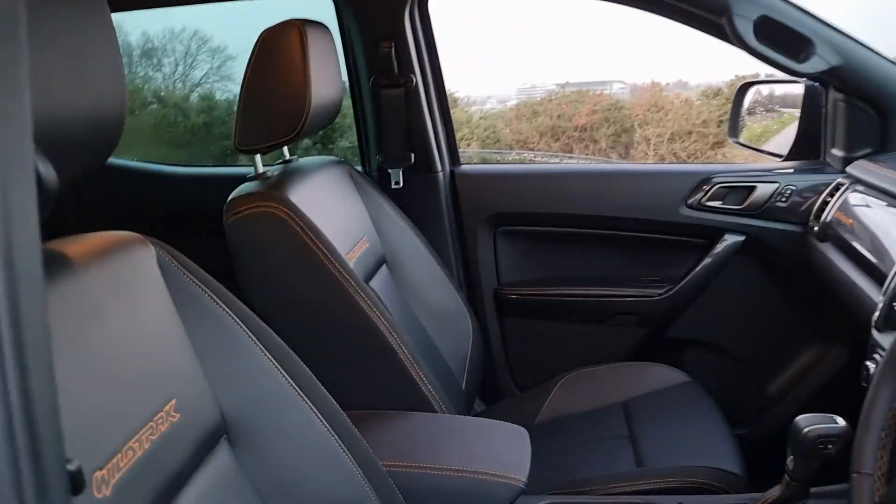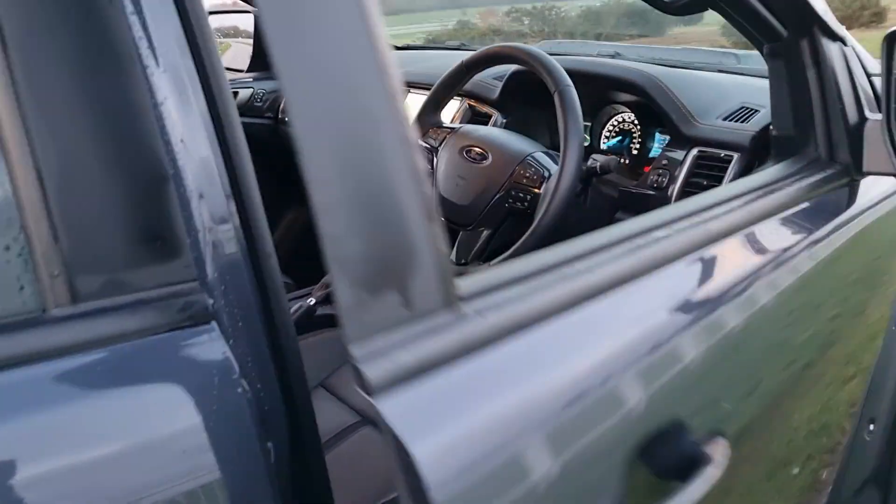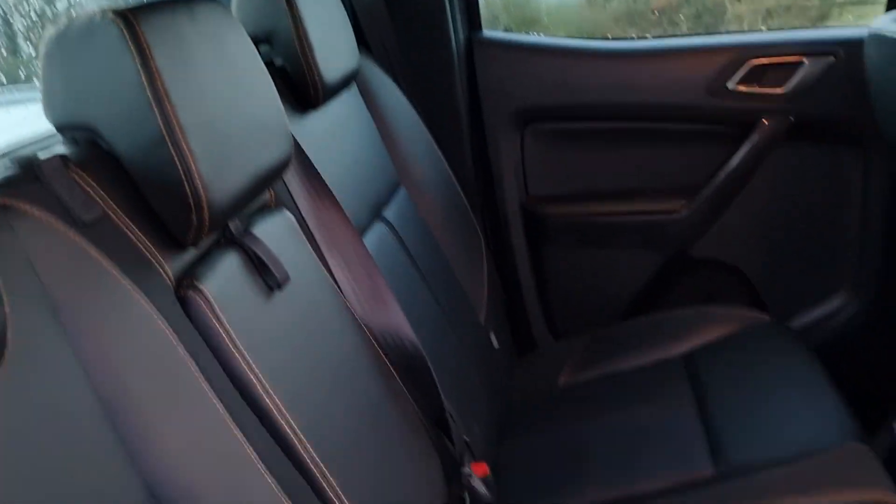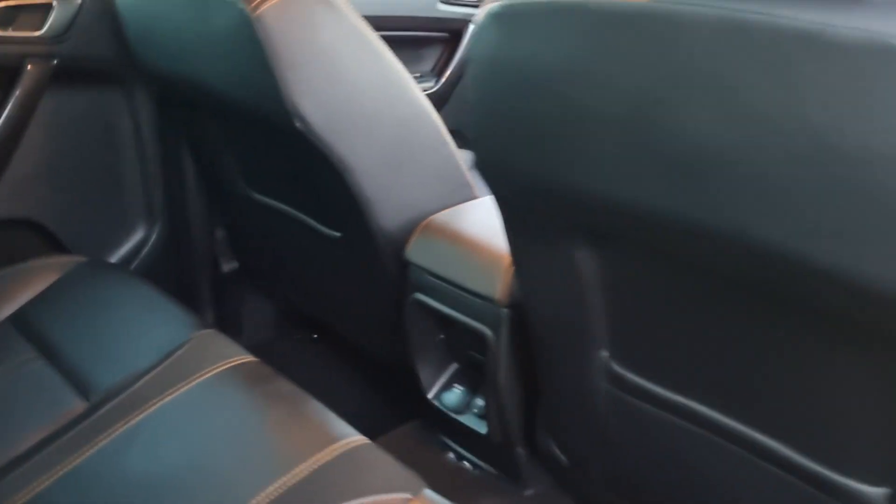It's got USB, it's got Bluetooth, Android Auto, Apple CarPlay if you connect those devices as well. In the rear, ISOFIX points for child seats, centre armrest and a three pin plug socket down there.